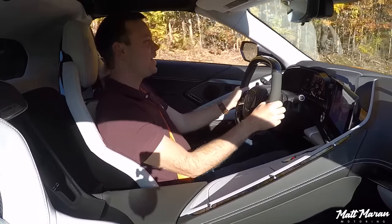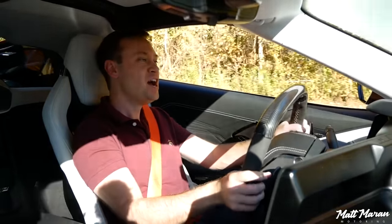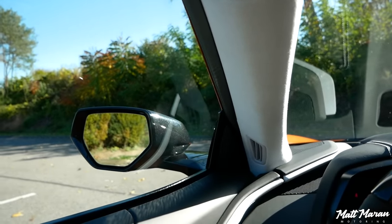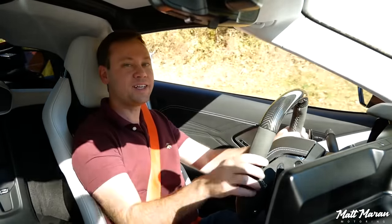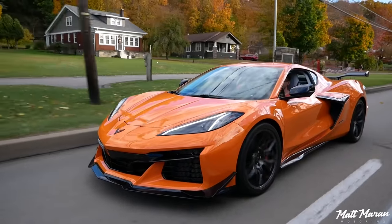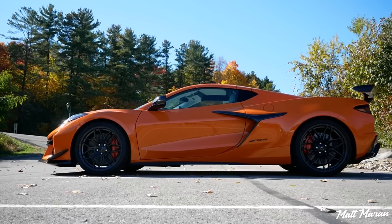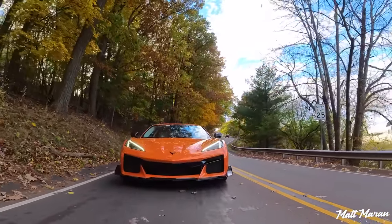Setting off in the Z06, visibility is surprisingly good for such a small car — the front drops down so you can see where you're going really well, which is important for sporty or track driving. With the magnetic ride control, everything stays nice and smooth. This car doesn't have the Z07 package, which would make things even stiffer, but the Z06 suspension already has about 30% stiffer springs and unique damper tuning. At low speeds on nice roads, it's not noticeably more uncomfortable than a regular C8.